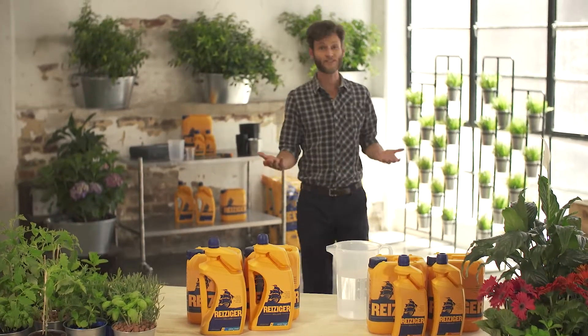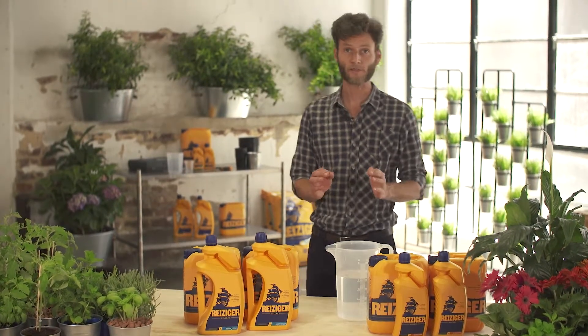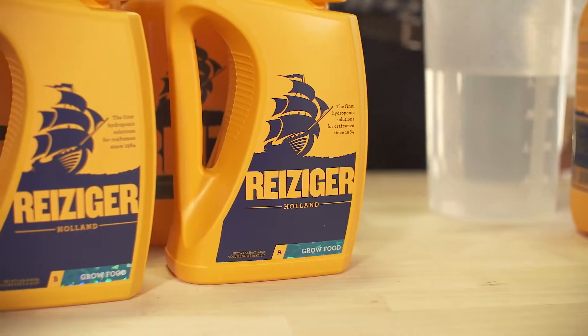Dedicated growers seek precision in their craft, and Reisiger nutrients are everything they need in a premium hydroponics formula.